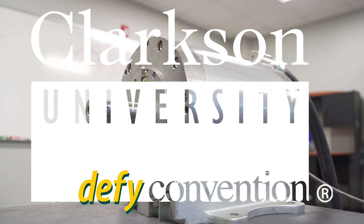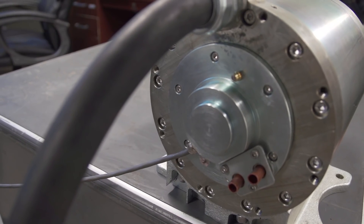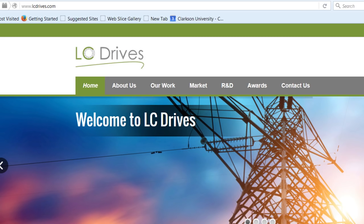Ultimately this is the next generation of electric motors. We can make them half the size of the best motors out there in the world, and we can make them a third of the size of most of the motors that people use in their homes today. They're significantly smaller and lighter than anything out there, which ultimately means they're lower cost because there's less material that goes into making them.